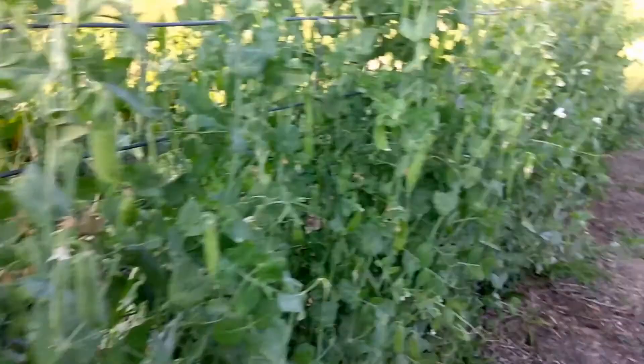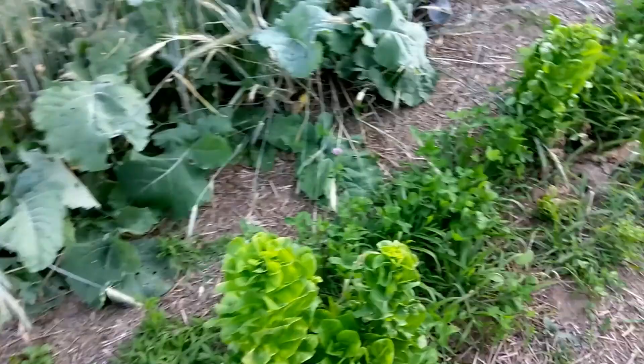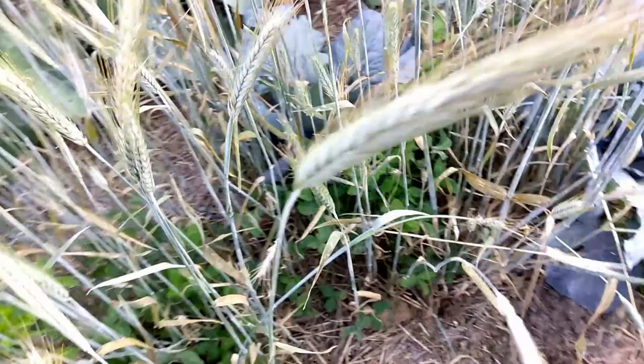We've got a bunch of lettuce here that we just didn't get to — Butter Crunch and a romaine type called Little Gem. Some of these we'll let go to seed and the rest we'll take down. We've got our brassicas in here. We've got some Jersey Wakefield cabbage that's probably ready to pick. We've picked broccoli already and we've got a lot of kale in here.